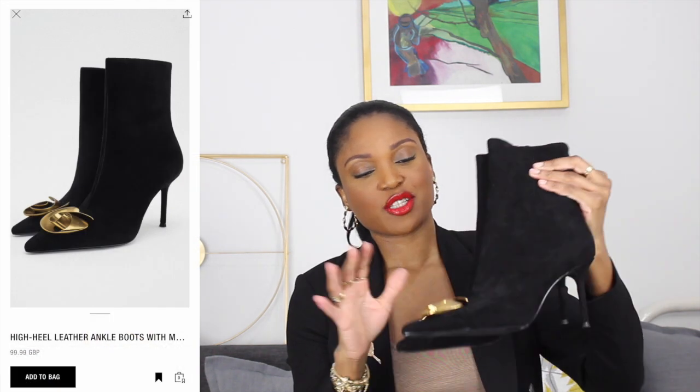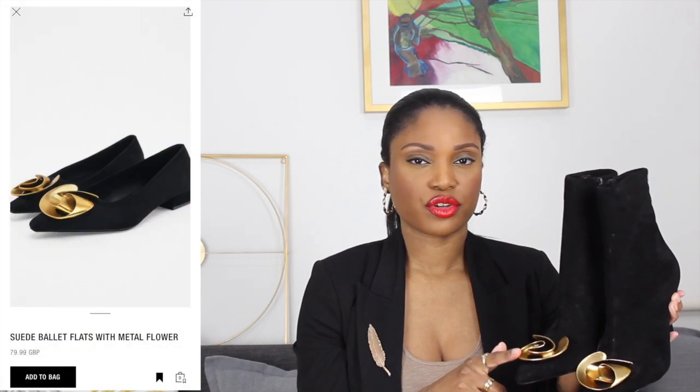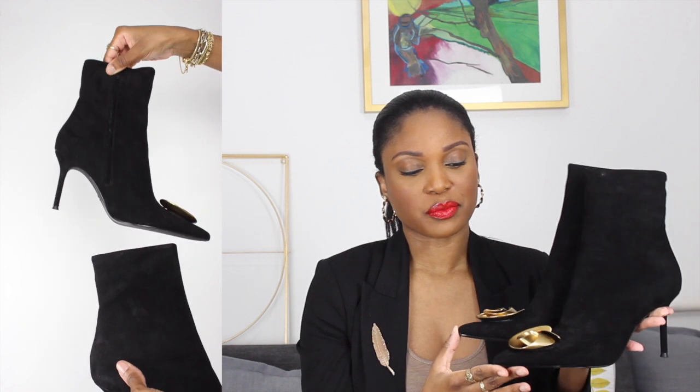Zara are definitely onto winners with their boots. I got these gorgeous black suede booties with a gold metal flower detail — absolutely beautiful, very much a statement piece. I used these to style a look in the Christmas outfits video. They're so, so comfortable, and they have these in pump versions and flats as well — the flats are pointed and the pumps are square toe. I'm considering getting those too but I don't want to go too crazy. I'm really happy with the ankle boots.